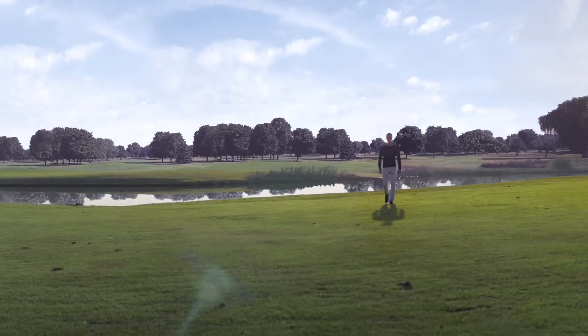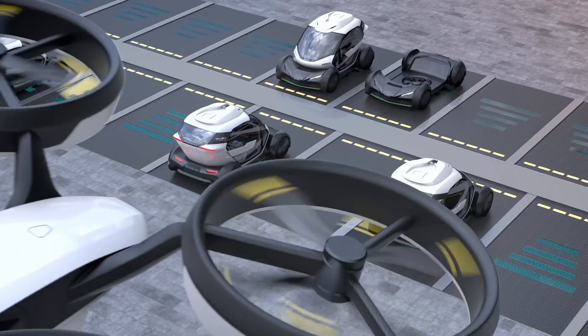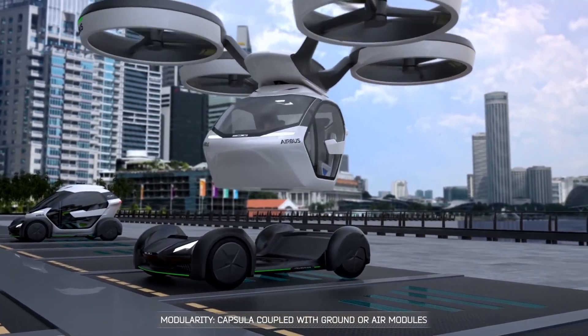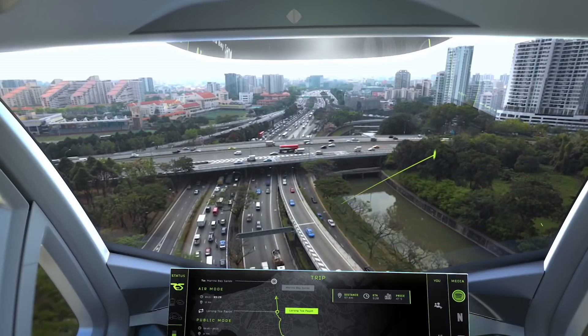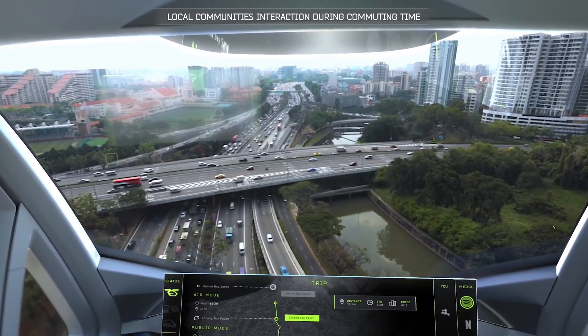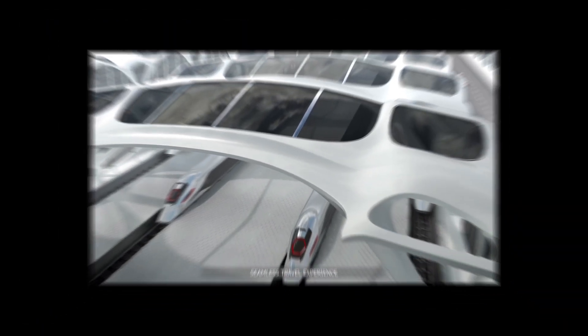This contraption is electric and autonomous, making it a perfect fit for the future of green and smart mobility. The real game changer here is the detachable passenger capsule — imagine seamlessly transitioning from road to air without stepping out of your vehicle. That's the promise of the Airbus Pop-Up: a future where traffic jams could be a thing of the past and the sky is literally the limit.